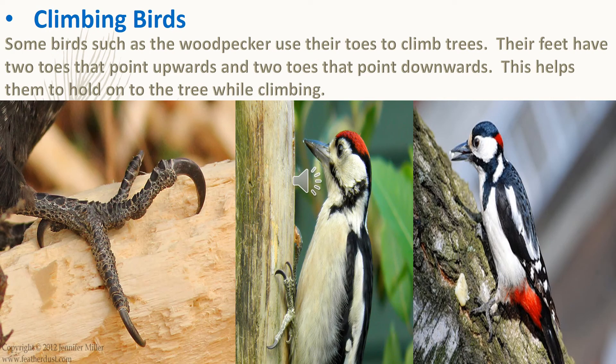Climbing birds: some birds, such as the woodpecker, use their toes to climb trees. Their feet have two toes that point upwards and two toes that point downwards. This helps them to hold onto the tree while climbing.